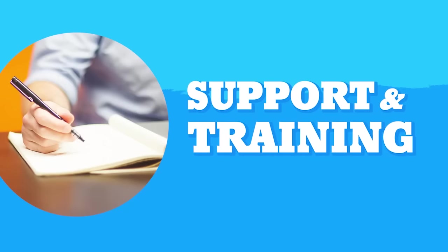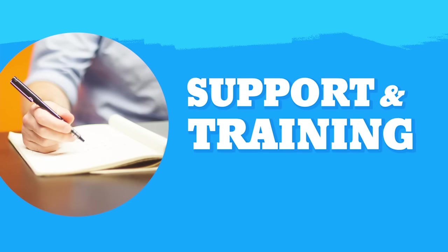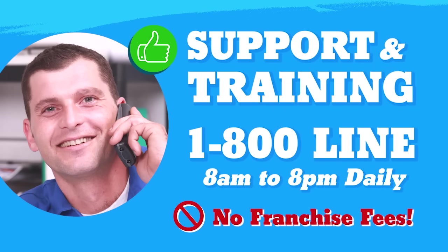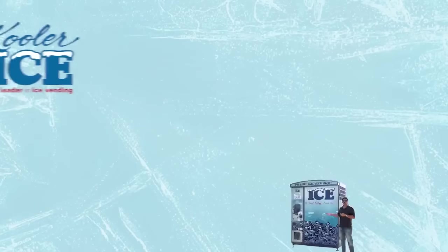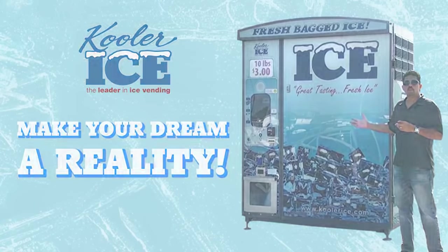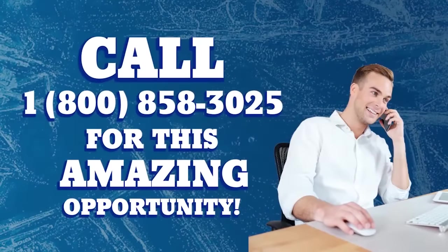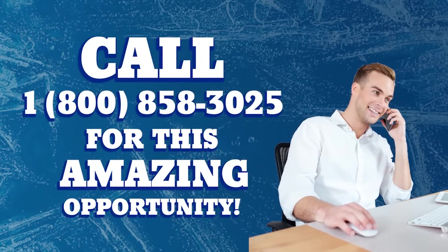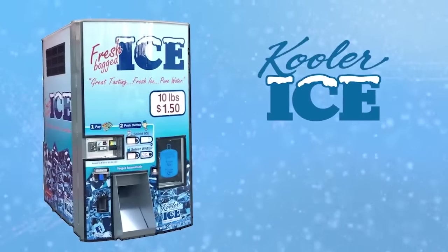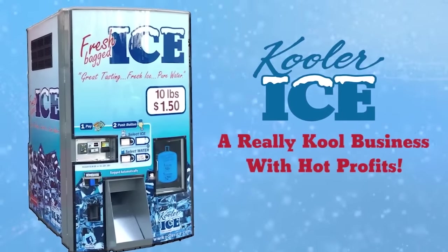Cooler Ice will be there to assist you from the start of the education process through selecting and placing your machine, and beyond with our 1-800 service and support line. You will get the assistance you would need and expect from a franchise, but without the franchise fees. Contact us at 1-800-858-3025, and we will have one of our highly trained sales professionals contact you to learn more about this amazing opportunity. A Cooler Ice vending machine is a really cool business with hot profits.